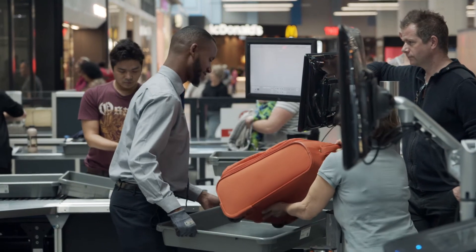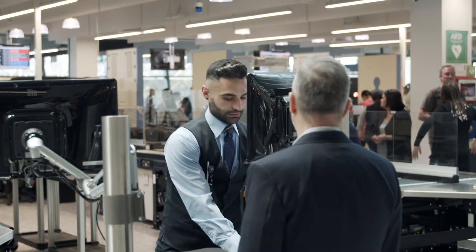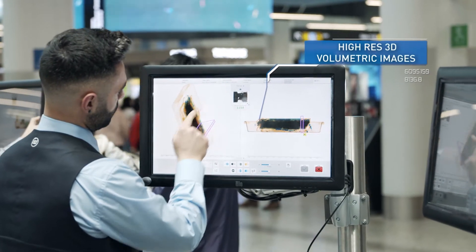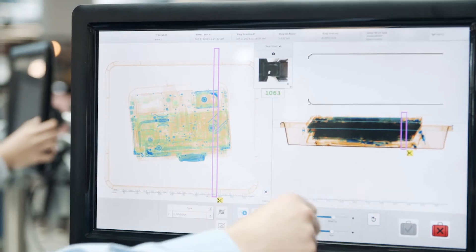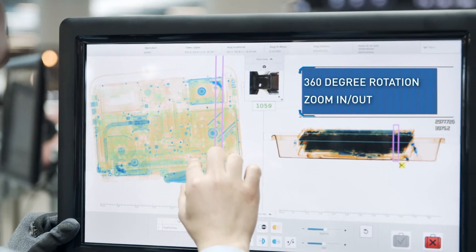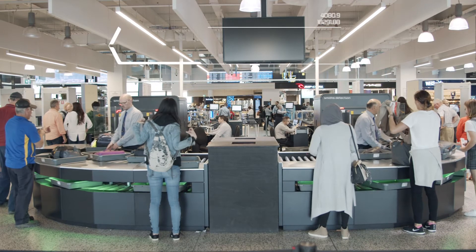It's a significant step forward in capability. It's able to detect more, it's got a lower false alarm rate and it's able to present 3D volumetric images to operators to give them a much better look at the detail inside the bag. The computers have got a much broader, more contemporary threat library. It's capturing more information, making more computer-based decisions and giving screeners more targeted information.